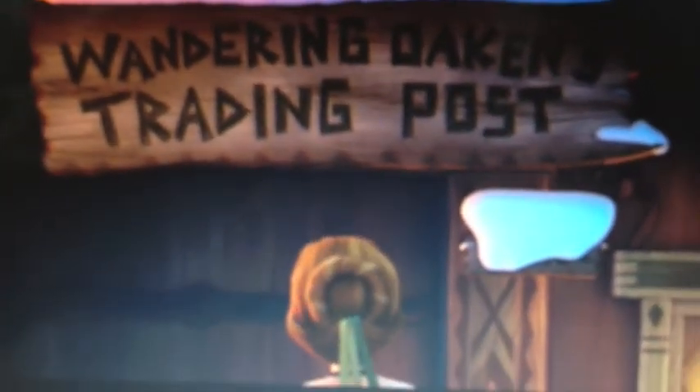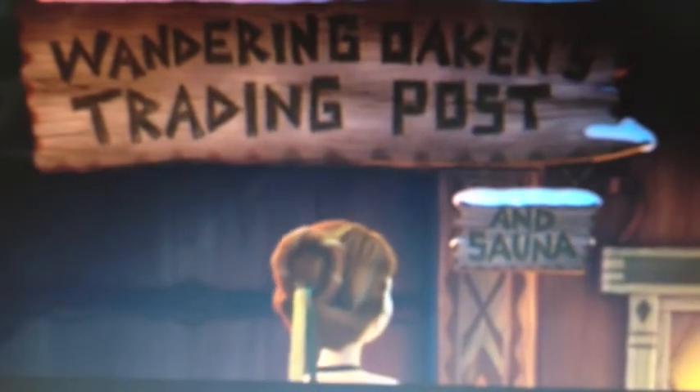Wandering Oaken's trading post. Oh and sauna. This time I did the sketches — the first one is inspired by Elsa's dress that she wears when she creates the ice castle, and then the second dress is Anna's dress in the end, which actually looks a lot like a Dirndl. So here we go, let's do the sketches.